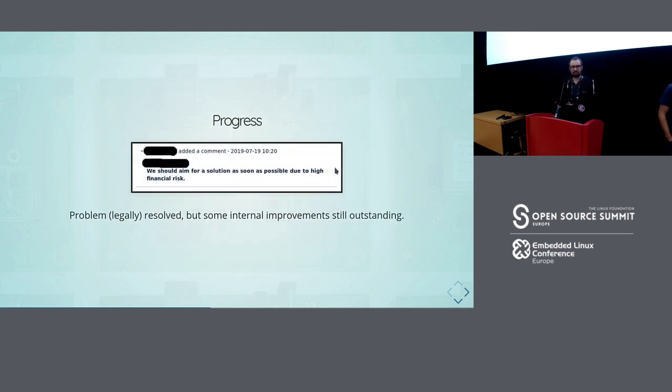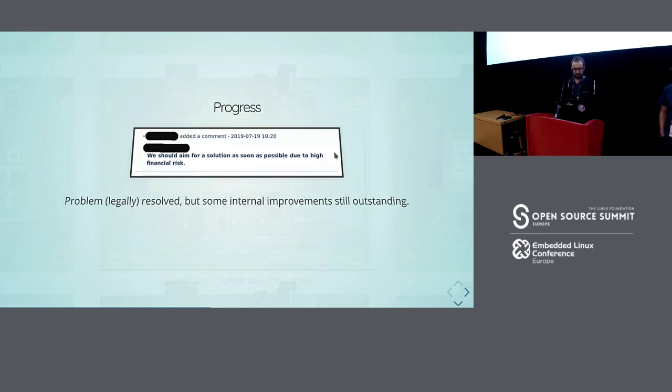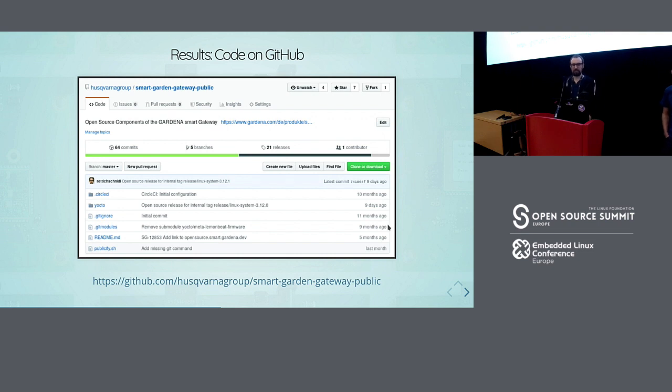That suddenly got some traction, and we were allowed to work on it. Basically what happened is that the new project we did, we just did it right from the beginning. We also went to our supplier and told them they should have told us about GPL, and asked them to deliver the source code so we could hand it out if somebody asked. The new gateway was put on GitHub up front.